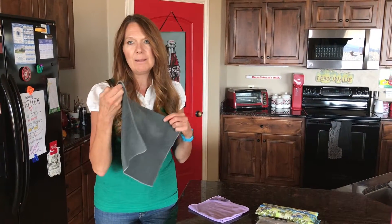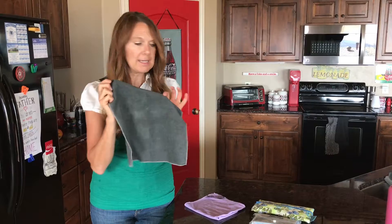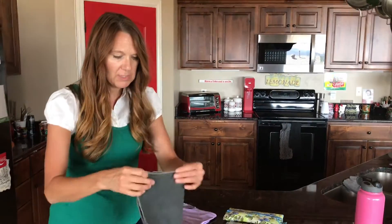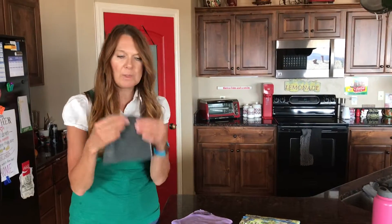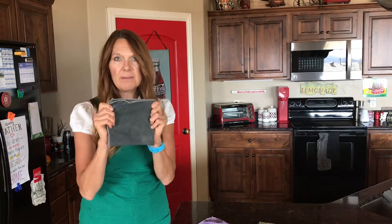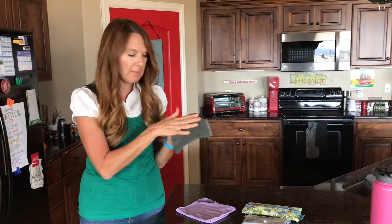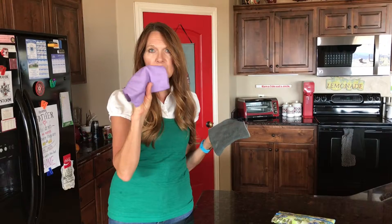And it won't get stinky and moldy because it's self-sanitized. So I just want to really quickly share these two things with you. So along with this microfiber, which is called the Enviroclaw — E for everything — just think, you could clean over 90% of your home with just this cloth.